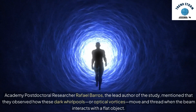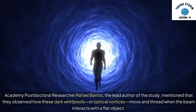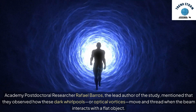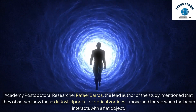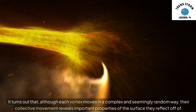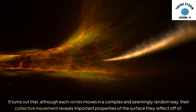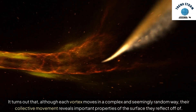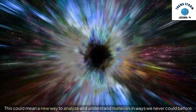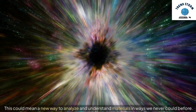Academy postdoctoral researcher Rafael Barros, the lead author of the study, mentioned that they observed how these dark whirlpools, or optical vortices, move and thread when the beam interacts with a flat object. It turns out that, although each vortex moves in a complex and seemingly random way, their collective movement reveals important properties of the surface they reflect off of. This could mean a new way to analyze and understand materials in ways we never could before.